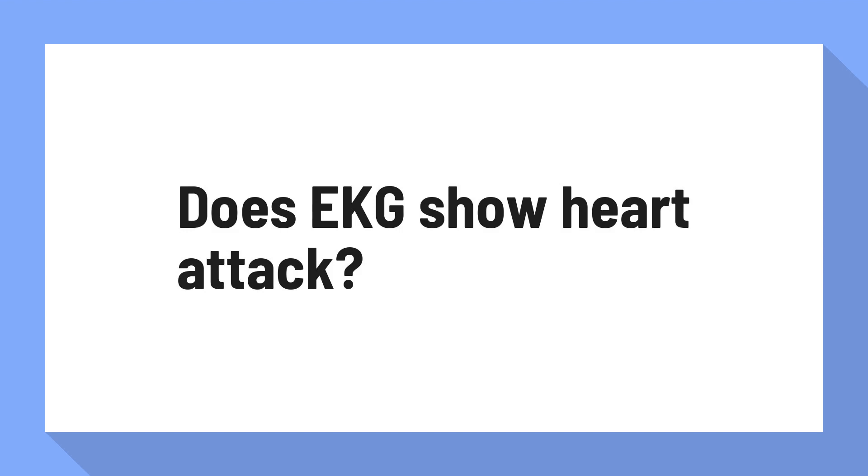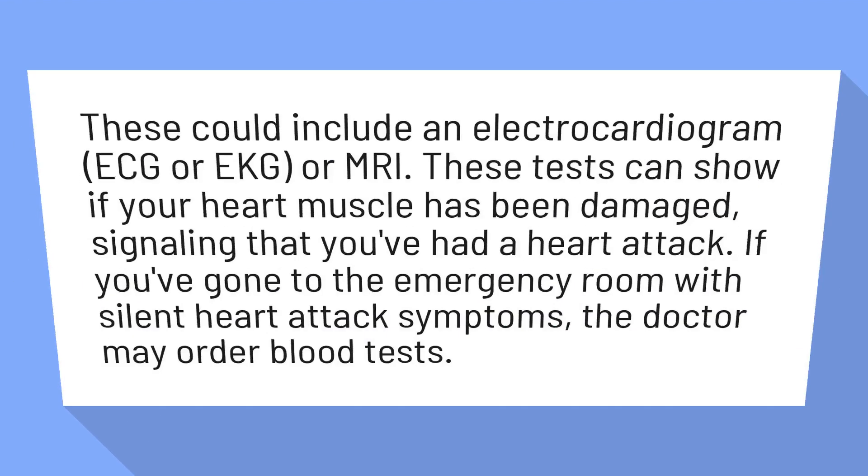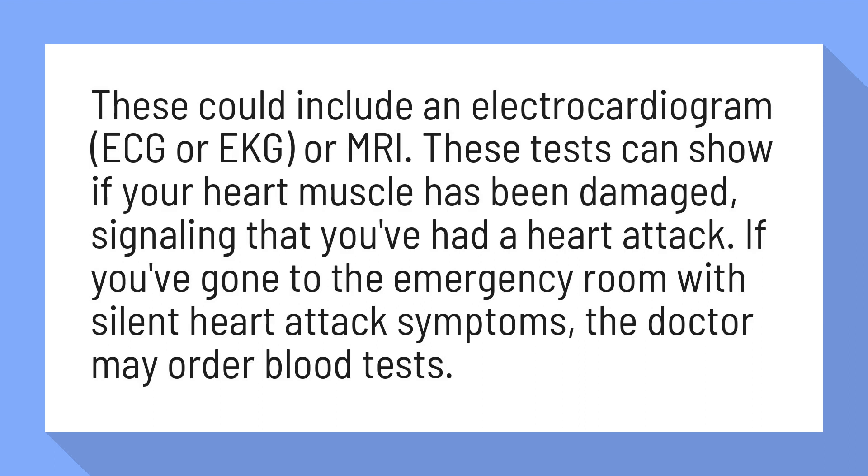Does EKG show heart attack? These could include an electrocardiogram, ECG or EKG, or MRI. These tests can show if your heart muscle has been damaged, signaling that you've had a heart attack.